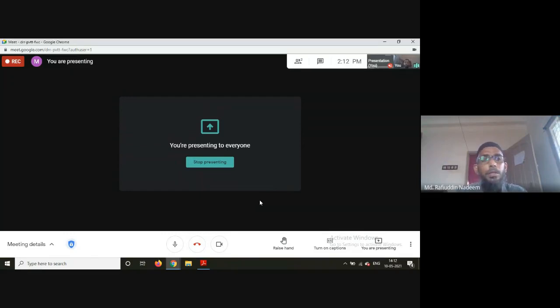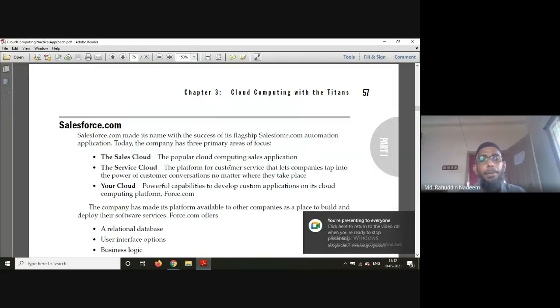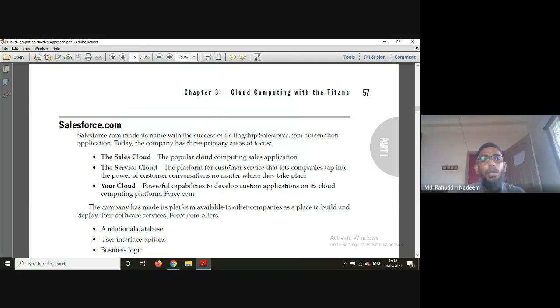Let us continue with cloud computing with the titans — organizations offering cloud computing services. We have already discussed Google, PNC, NetApp, and in the last class, services offered by Amazon and Microsoft. Today we will discuss Salesforce.com and IBM, which are providing solutions for cloud computing.